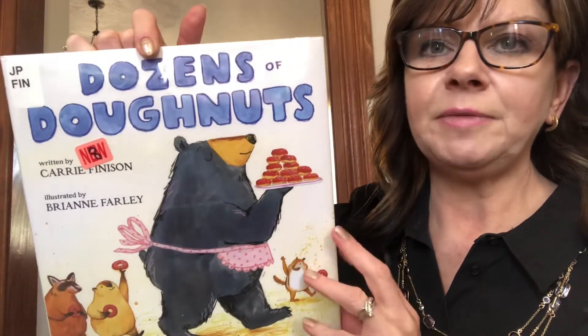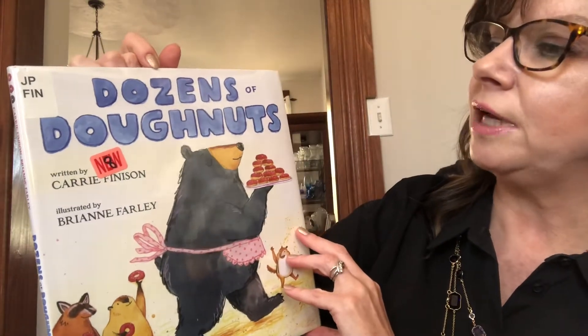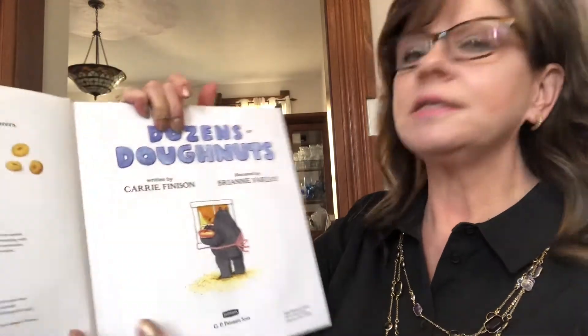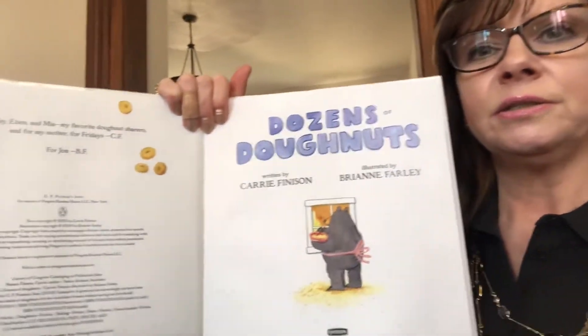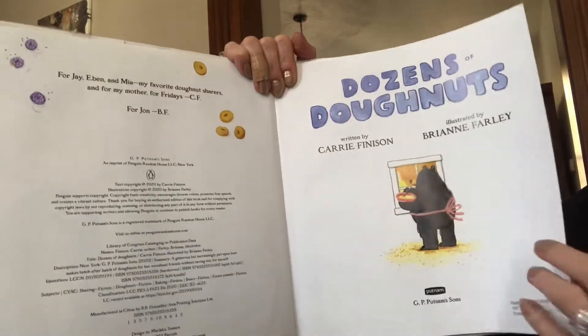Hi! It's my favorite time of day, the time of day when I get to read a good book to you. Today we're going to read Dozens of Donuts by Carrie Finison and Breanne Farley. This is a good math book that is fun. It's fun to learn about math through books. I like to do that in my classroom and I hope you like that too.